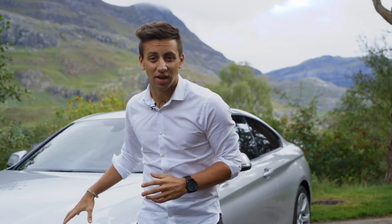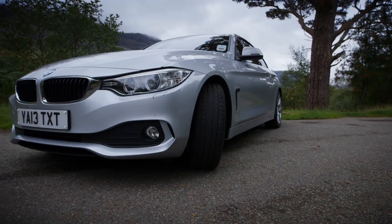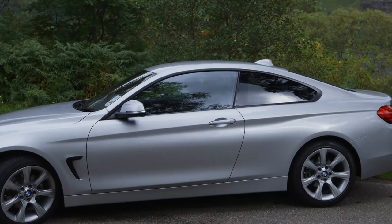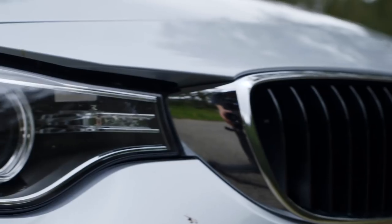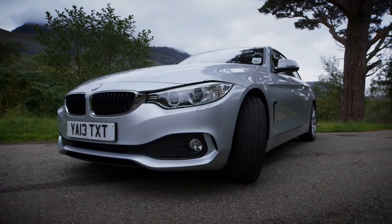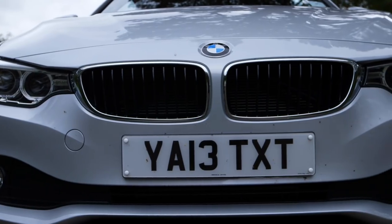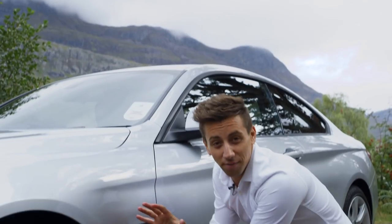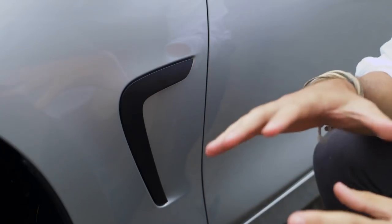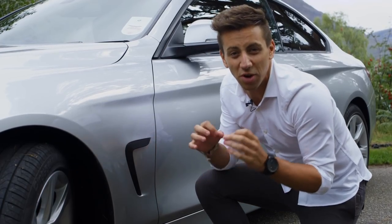You'll have to splash out an additional £3,000 on a 4 Series over an equivalent 3 Series Saloon, so you're going to want people to notice the difference. It's longer, wider and lower than the outgoing 3 Series Coupe and the current 3 Series Saloon, bolstering that sporty presence. Every body panel is different bar one — the bonnet. Many design cues come from the 4 Series concept, most significantly the angular bumper and headlight design at the front. These gills that sit behind the front wheels actually distribute airflow from the front bumper along the side of the car to improve efficiency, but they look quite cool as well — that real muscle car feel.